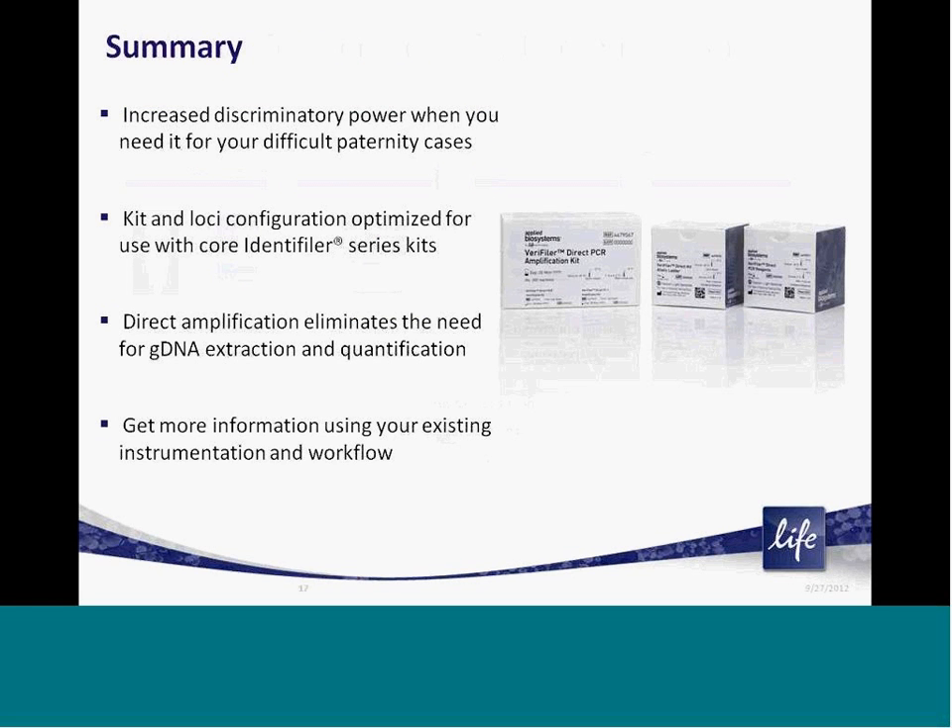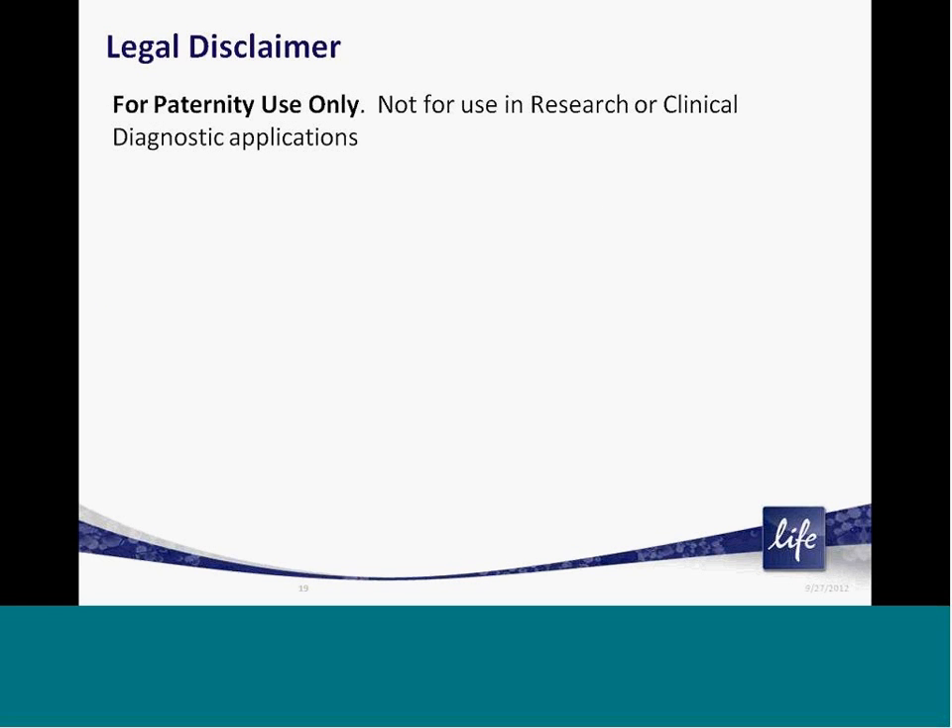In closing, Veriti Direct provides a means to increase the discriminatory power and probability of exclusion of your paternity testing workflow when you need it. The kit and loci are optimized for use with Identifiler Series loci and uses direct amplification to minimize hands-on time and to save your lab resources, time, and money. For more information about the Veriti Direct PCR amplification kit and other tools for paternity testing and human identity testing, contact your local Life Technologies representative or visit www.lifetechnologies.com. Thanks for your time and interest in Life Technologies.